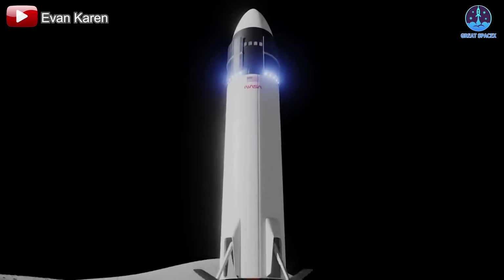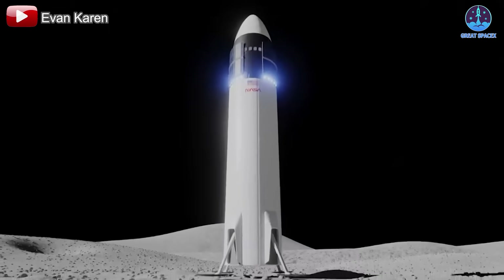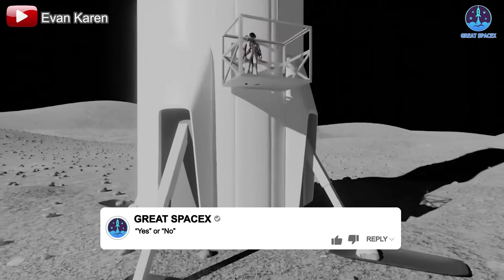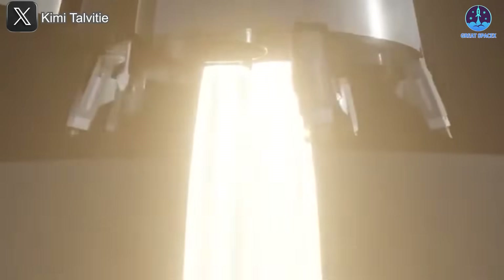So, are you excited about the return of Starship with landing legs? Of course, everything has trade-offs, and while adding landing legs offers clear benefits, it also introduces several challenges.